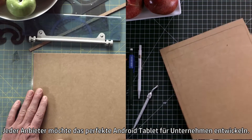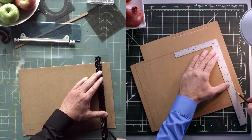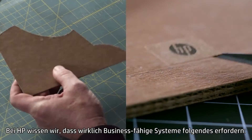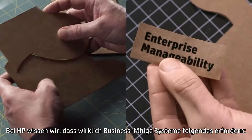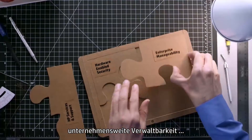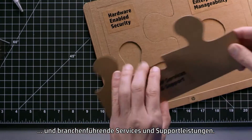Everyone wants to design the perfect Android tablet for business, but it's easy to miss the important pieces of the puzzle. At HP, we know that to truly be business-ready, you need hardware-enabled security, enterprise manageability, and industry-leading services and support.